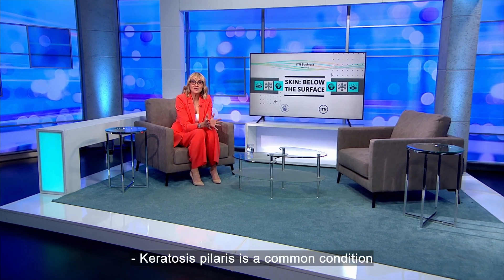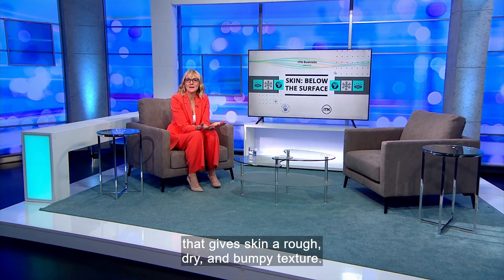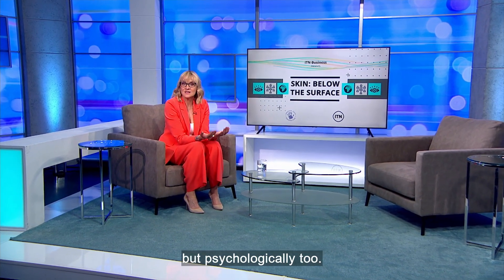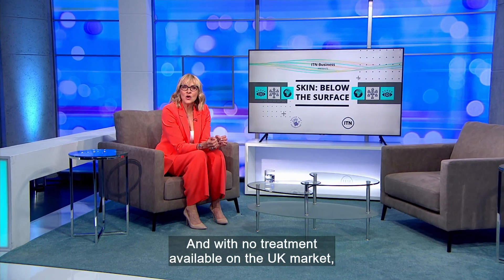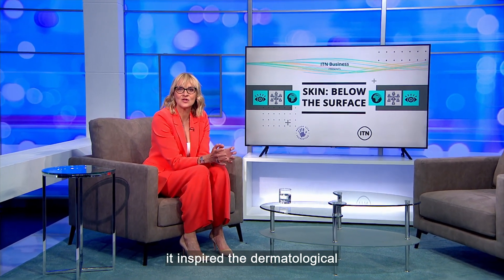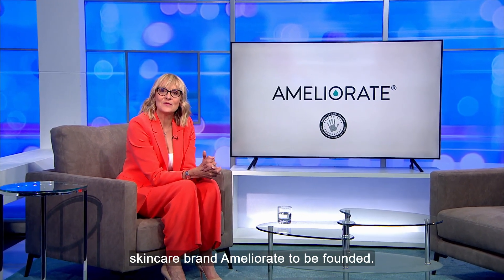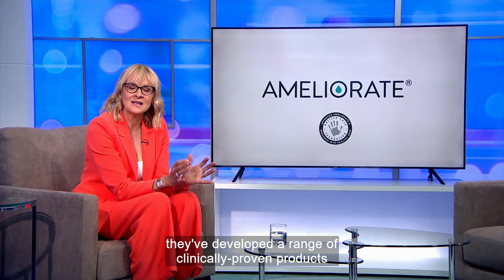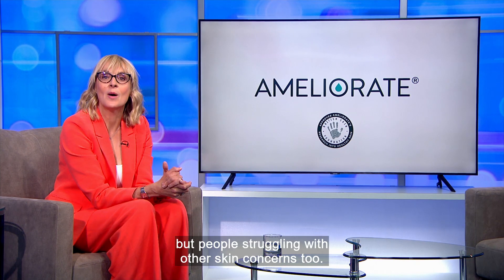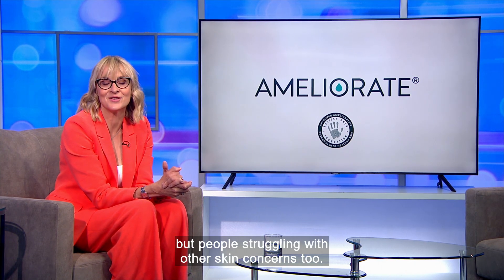Keratosis pilaris is a common condition that gives skin a rough, dry and bumpy texture. It affects an individual not just physically but psychologically too, and with no treatment available on the UK market, it inspired the dermatological skincare brand Ameliorate to be founded. Following transformative results, they've developed a range of clinically proven products to help not just keratosis pilaris but people struggling with other skin concerns too.